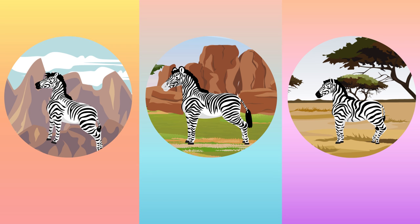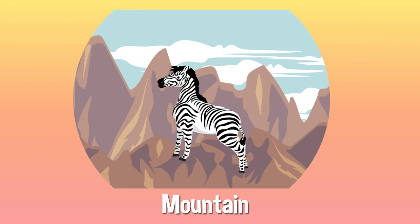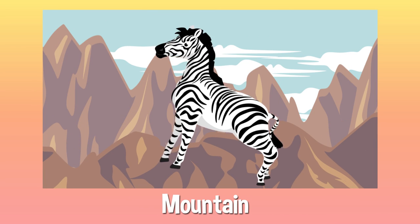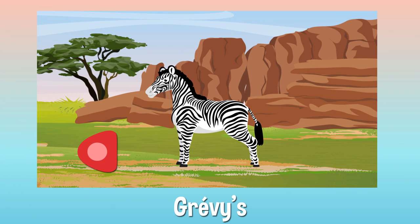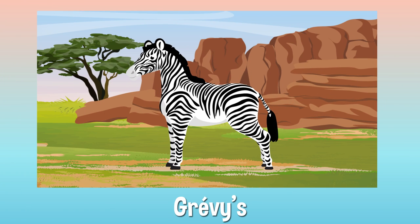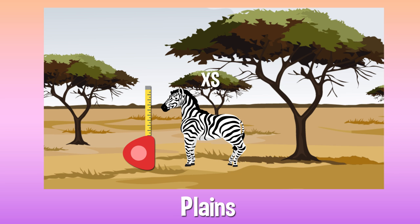There are three basic species of zebra: mountain zebras, Grevy zebras, and plain zebras. Mountain zebras have hard hooves to climb and keep balance on rugged rocks. Grevy zebras are giant and donkey-like with big, round ears. And plain zebras are both the smallest and most common.